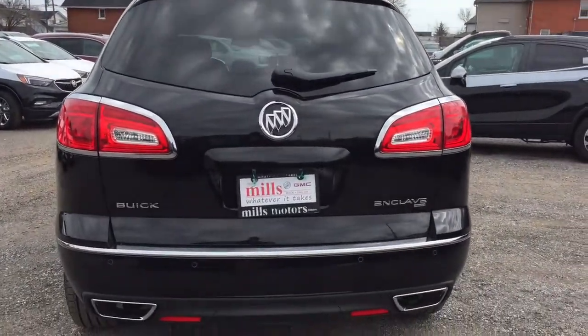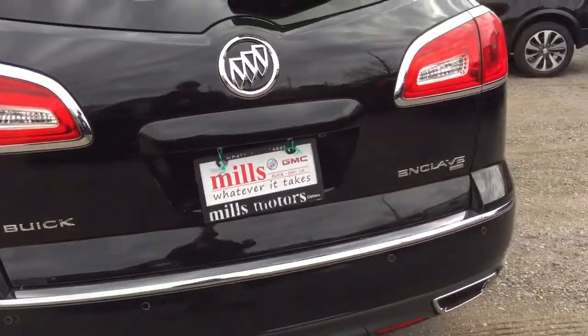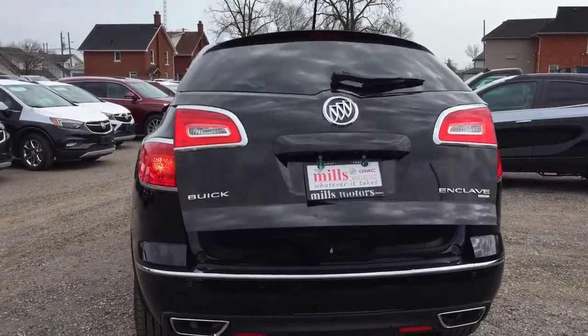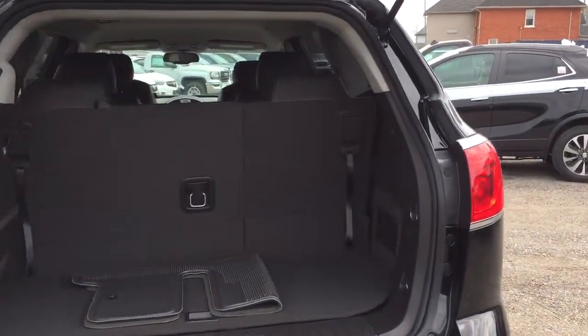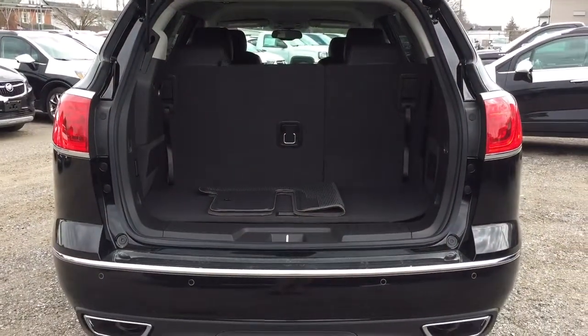To open the liftgate, you have an interior release, or you can simply put your hand underneath and press — it'll open right up. You can also use the key fob: just hold it down for a couple of seconds and that liftgate opens up nice and wide. Plenty of space to get your belongings in there. Cargo hook tie-downs are located on the left and right, and there's 12-volt power on the left as well. That's the cargo space you've got with the third row seating up.